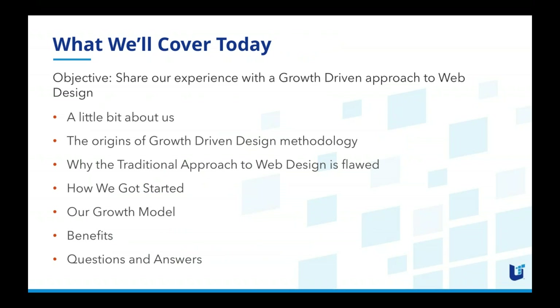The purpose of today's call is not to attempt to teach you all of the principles of growth driven design — it's a methodology that goes pretty deep — but we'd rather share our experience working in a very similar fashion for the past 10 years. We're now a HubSpot certified partner in growth driven design.